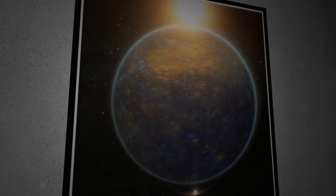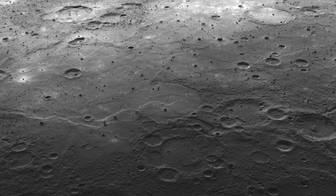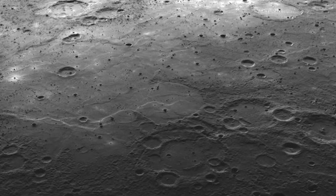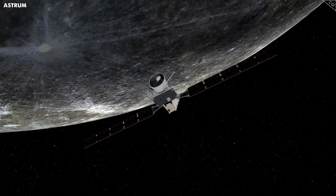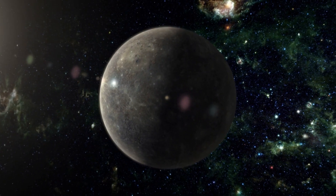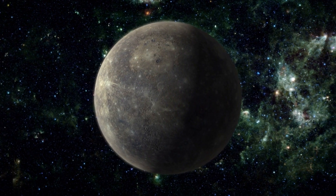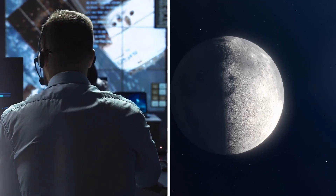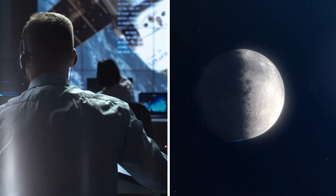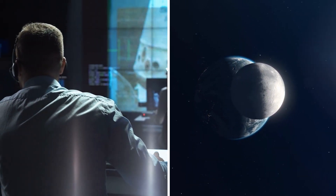Could Mercury hold more clues about the early solar system? What else might we find hidden in its craters or buried in its history? Mercury, a planet often overlooked, is stirring up a lot of interest with its surprising geological activities. Most people thought Mercury was a quiet, unchanging rock floating near the sun, but recent missions — especially data from MESSENGER — have shown that Mercury is still buzzing with geological activity that we're only starting to understand.